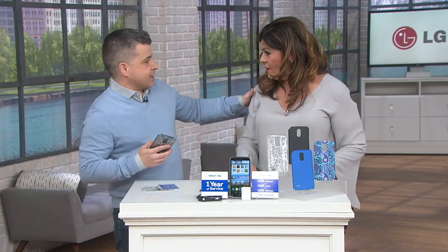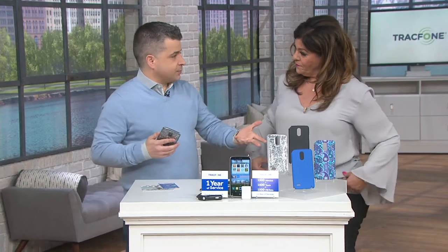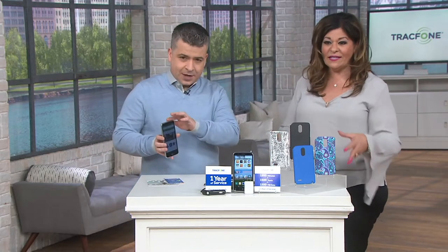Oscar Duvall is here — always good to see you. Oscar has been in technology since 1995 and has been coming to QVC since 2003. That's awesome. Let's show them exactly what we get.